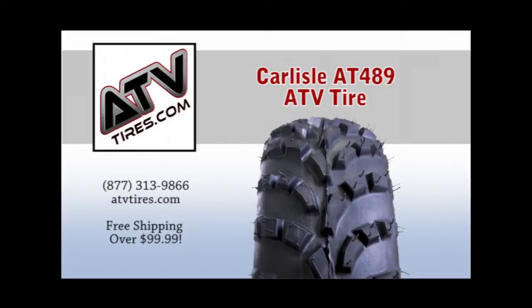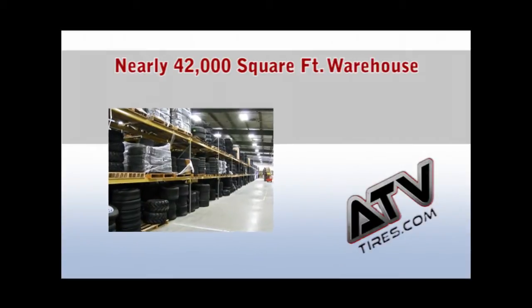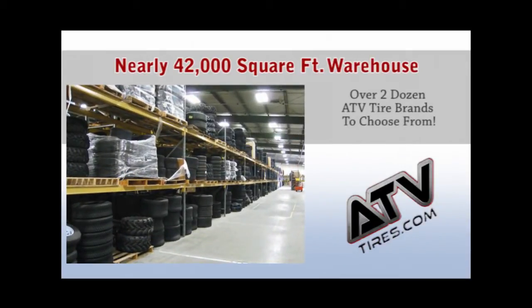ATVtires.com carries a wide selection of tires for your ATV and side-by-side needs. Our nearly 42,000 square foot warehouse is stocked with many popular brands, and most tires ship out the same day.